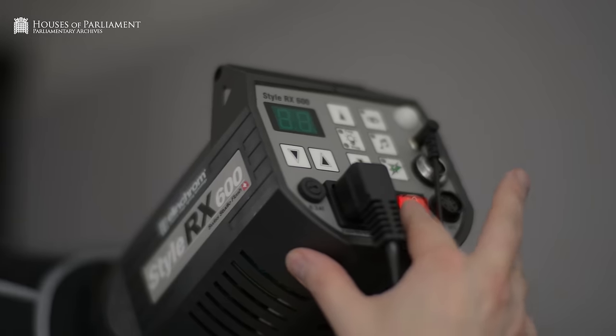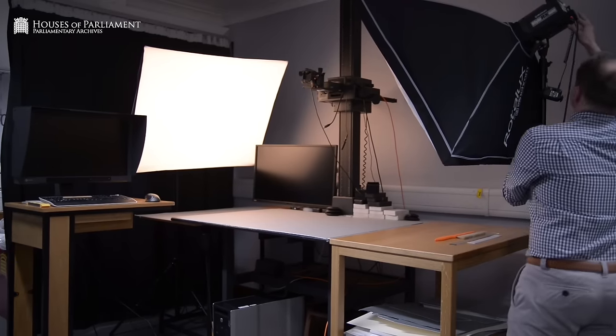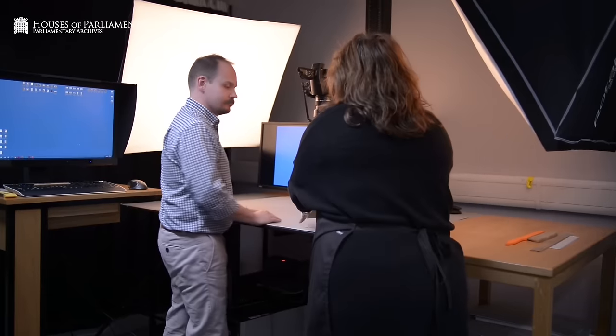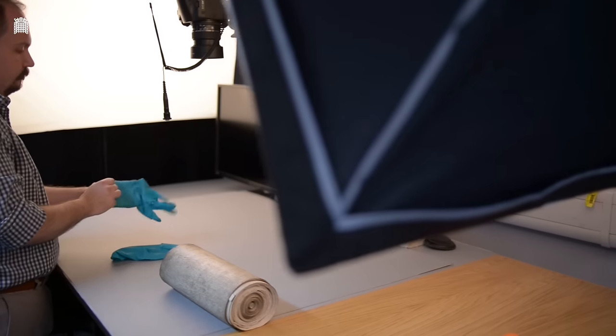Once I've received the document, I'll set up my workstation, make sure my camera's level, turn on the lights and turn on the computer. We have an array of equipment that we can use to help us get the best images possible. The public has an expectation nowadays to view images online, and we need to produce the best we can.